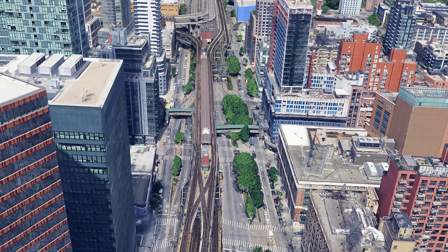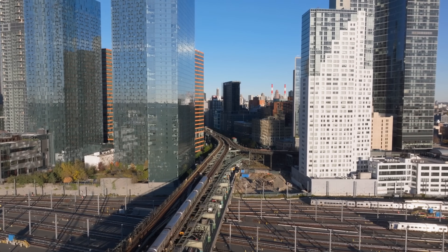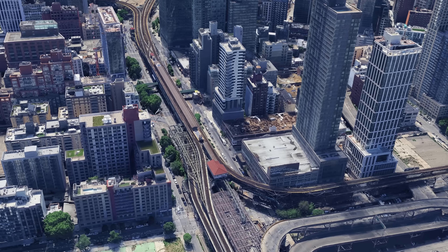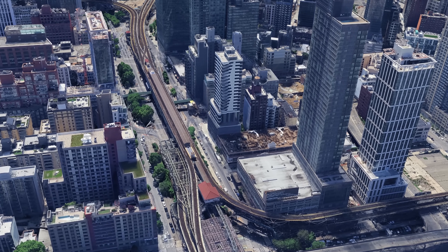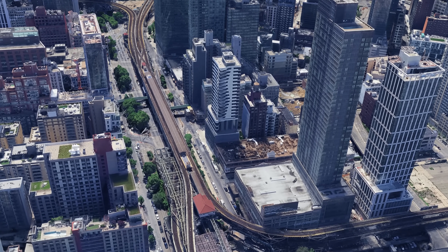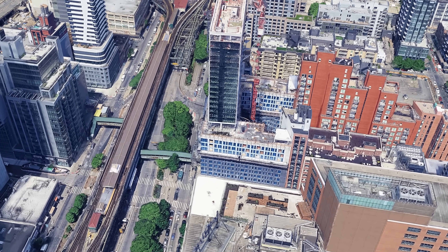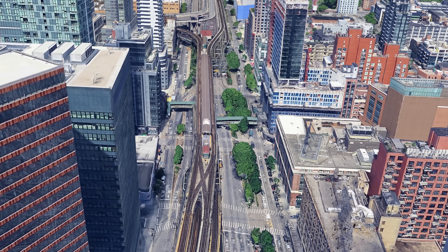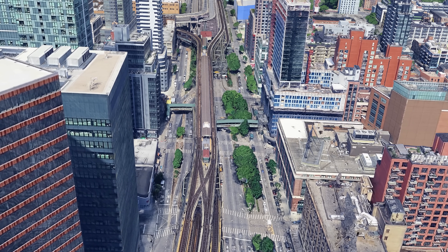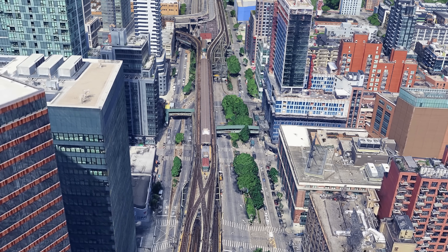Queensboro Plaza is definitely not your typical subway station. High above the streets of Long Island City, two important lines meet on two levels stacked one above the other in a specially confined transportation hub. Unlike most stations, the platforms here do not run side by side but are vertically offset — a solution that today appears almost sculptural, but at the time was above all one thing: practically necessary.